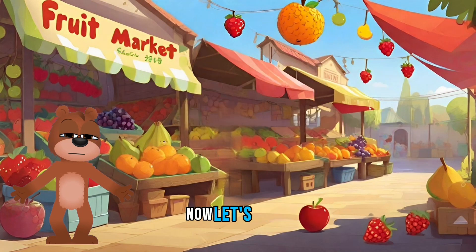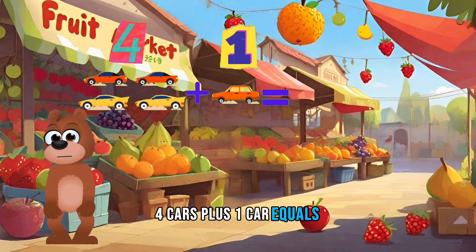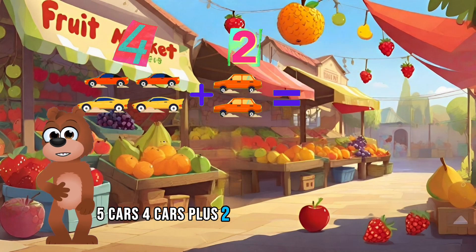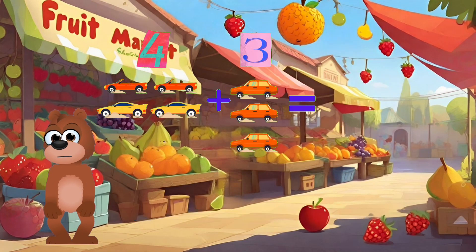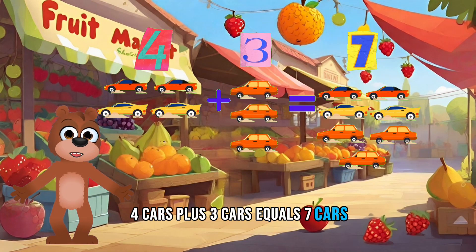Now let's count cars. Four cars plus one car equals five cars. Four cars plus two cars equals six cars. Four cars plus three cars equals seven cars. Yay!